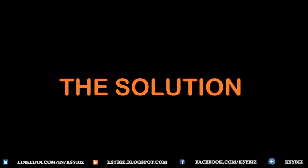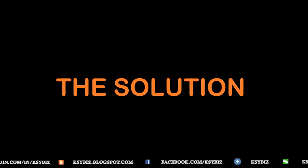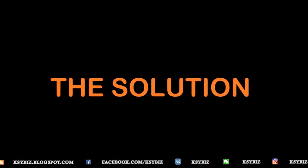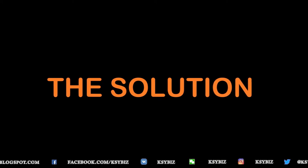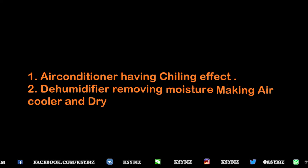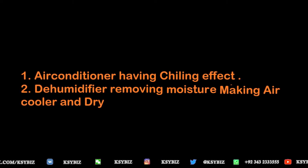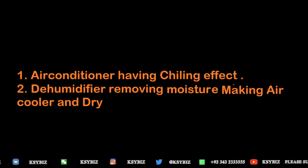The solution to this problem is air conditioning, which both cools and removes humidity. A dehumidifier is a cheaper option that only removes moisture without physically cooling the air, providing only a slight cooling effect. Air conditioning with a chilling effect is the more effective solution.